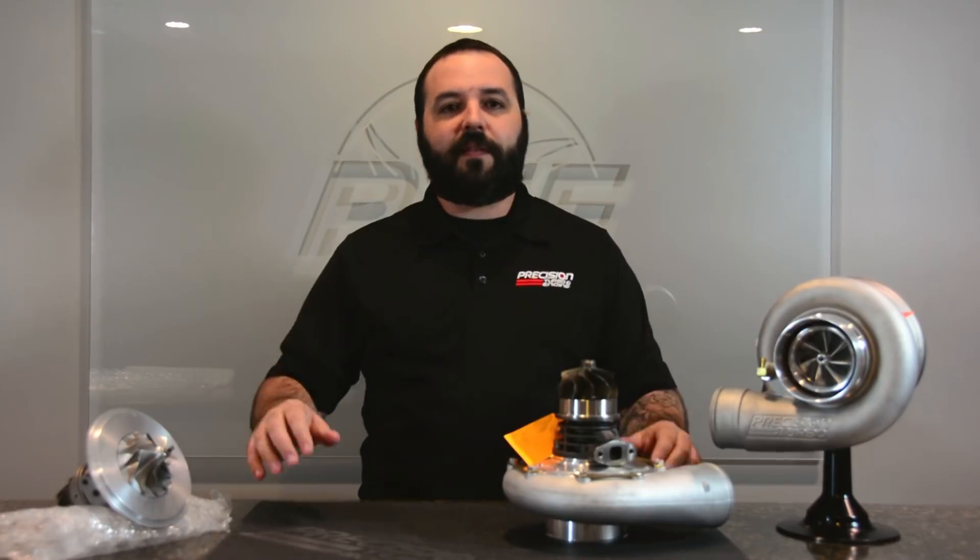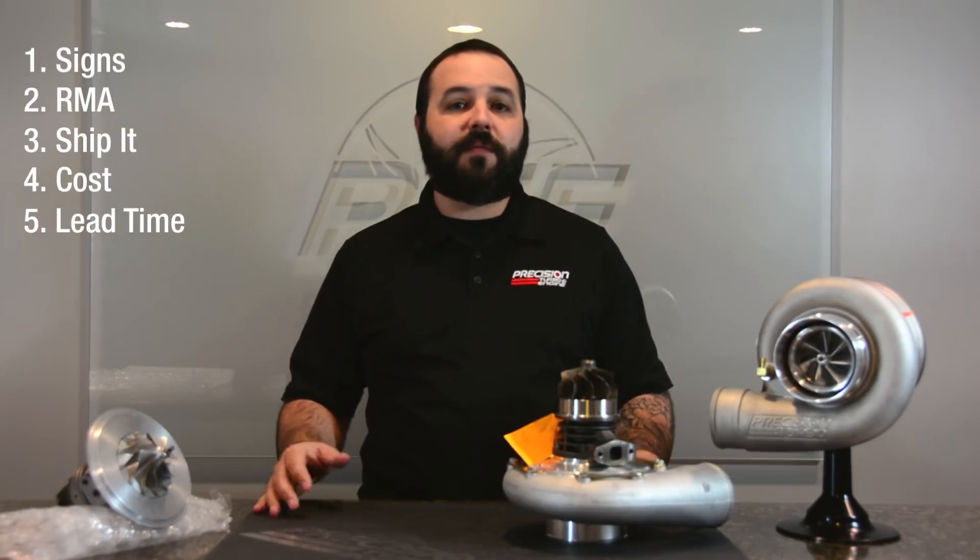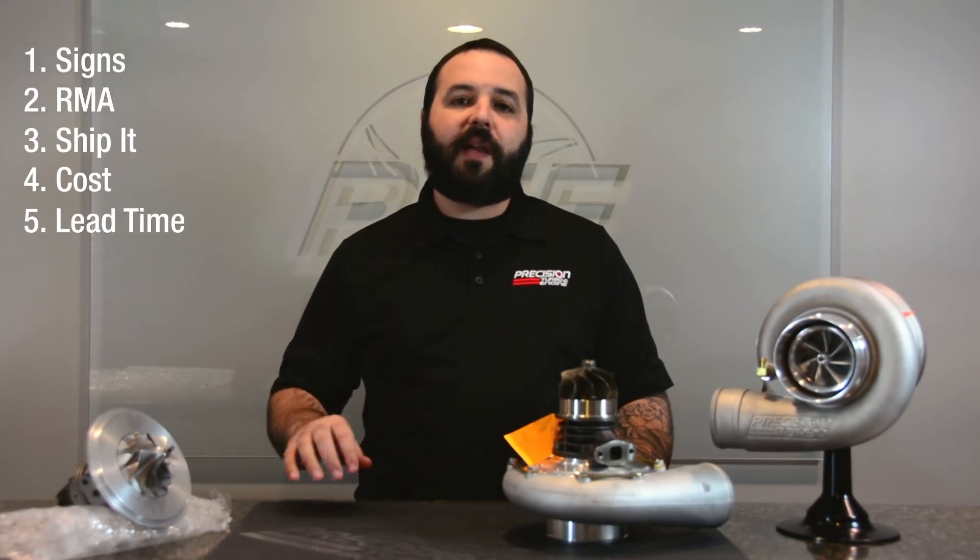We get questions all the time, like where do I send my turbo for service? How much is it going to cost? What needs to be replaced? And those are all valid questions, so we decided we'd put together this video to discuss with you exactly what you need to do, where you need to send it, and even some little tips on how to pack it properly.